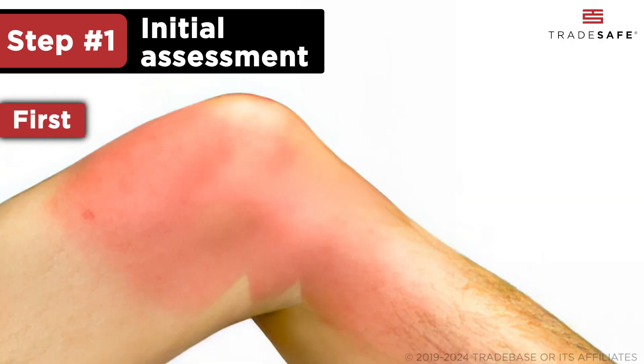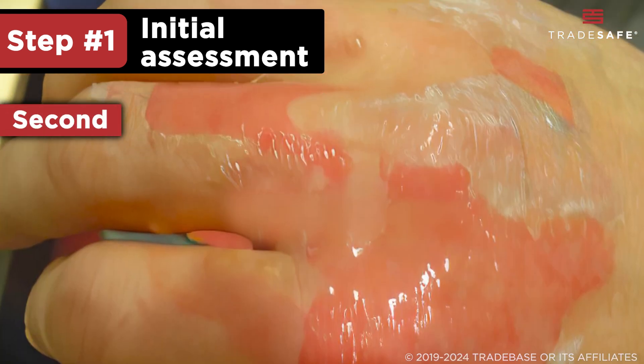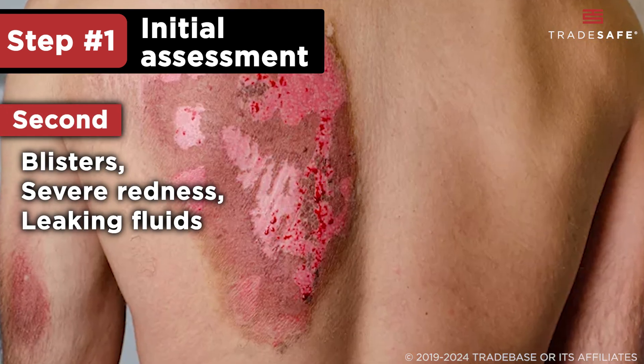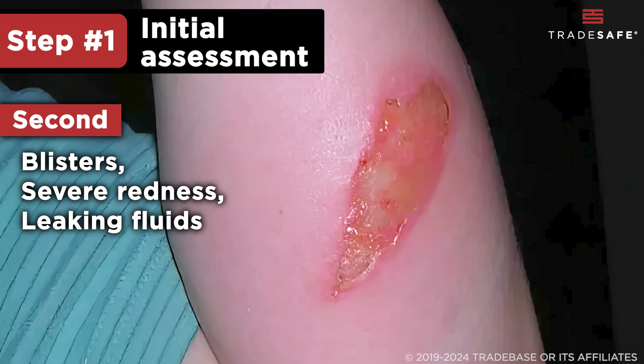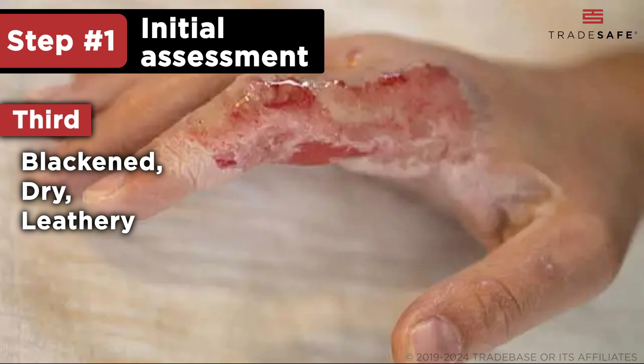First-degree burns are superficial with mild redness and swelling. Second-degree burns go deeper, with blisters, severe redness, and leaking fluids. Third-degree burns are penetrating and appear blackened, dry, or leathery.